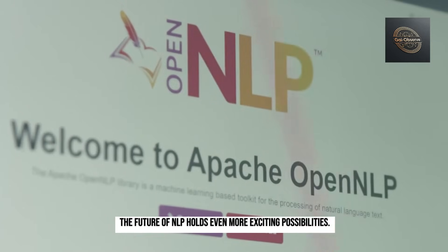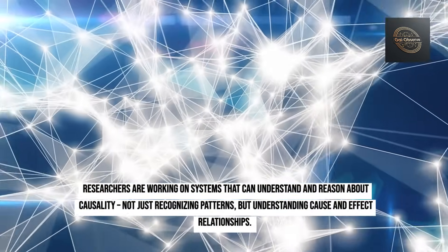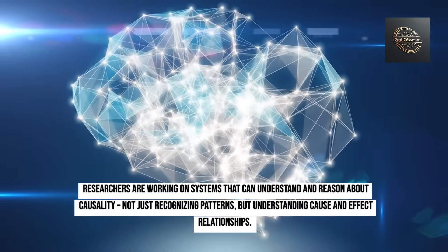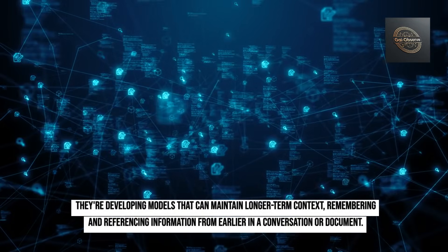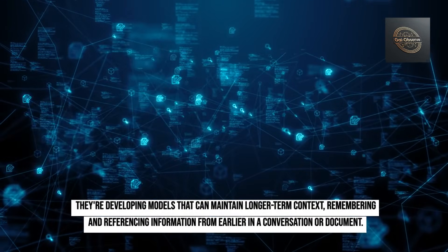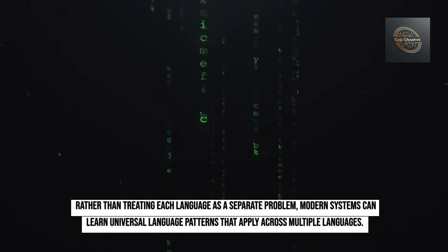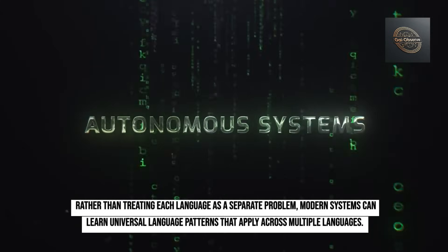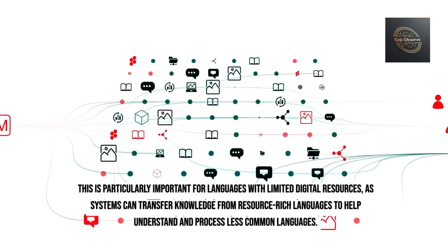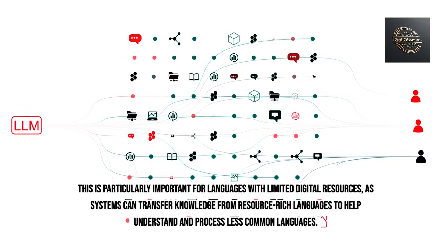The future of NLP holds even more exciting possibilities. Researchers are working on systems that can understand and reason about causality — not just recognizing patterns, but understanding cause and effect relationships. They're developing models that can maintain longer-term context, remembering and referencing information from earlier in a conversation or document. We're also seeing advances in multilingual understanding, where modern systems can learn universal language patterns that apply across multiple languages, transferring knowledge from resource-rich languages to help understand and process less common ones.